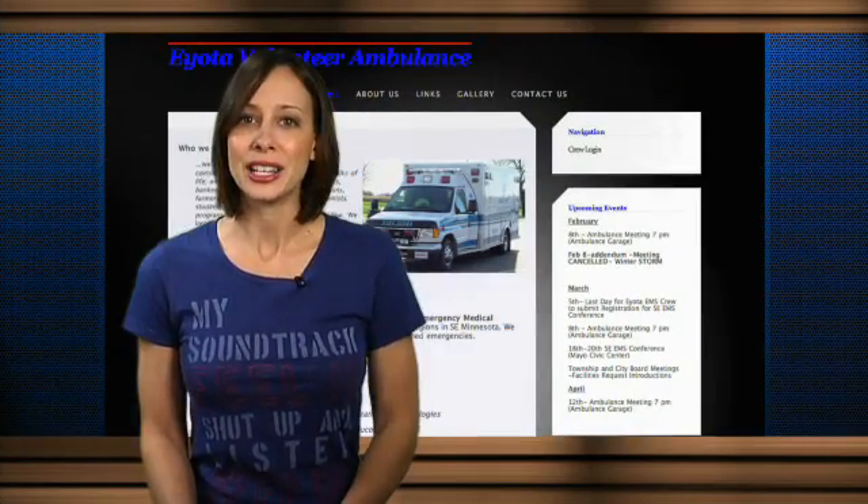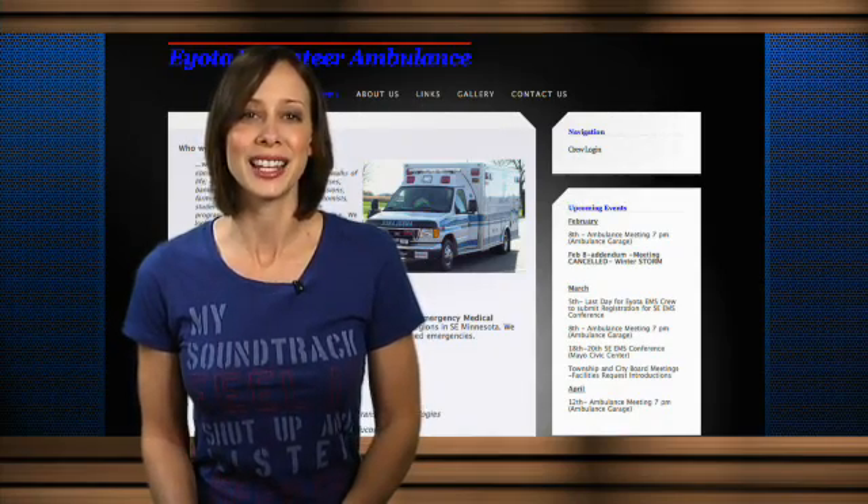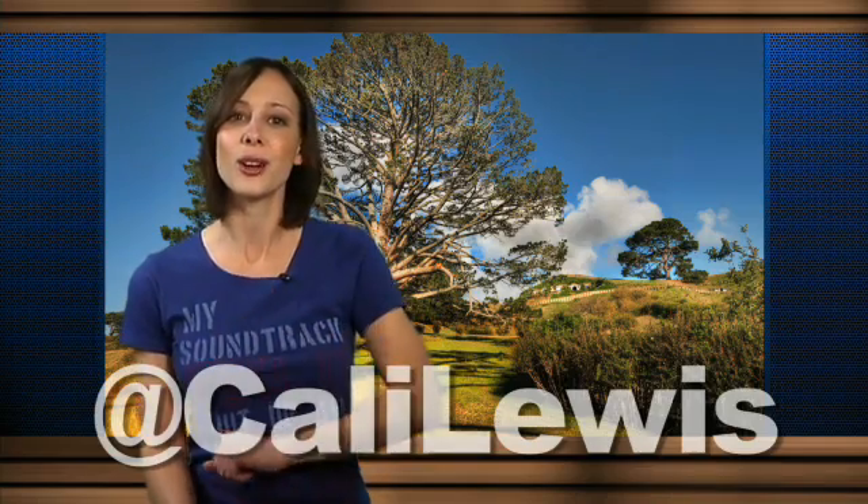Today's brief was brought to you by Squarespace. The guys at iotaambulance.org used my promo code 'geek' at squarespace.com to build a website that's easy to maintain. Make sure you tweet me at Kali Lewis when you use the code and let me know what site you built. Thank you so much for watching, guys. I'm Kali Lewis. Bye!